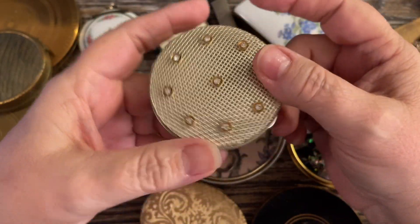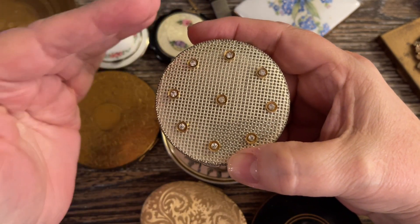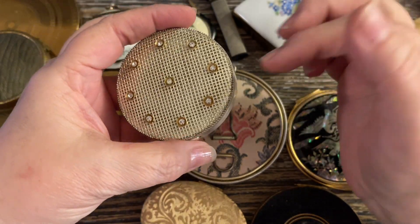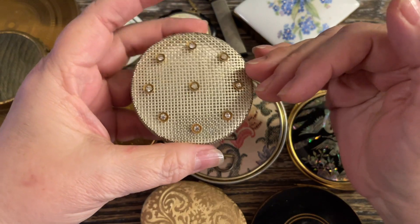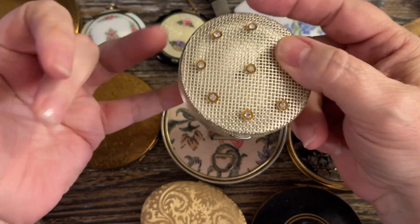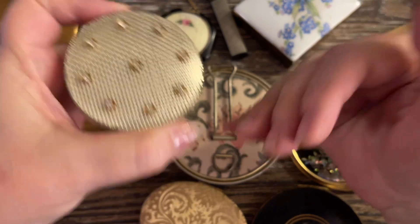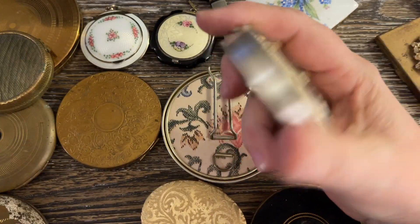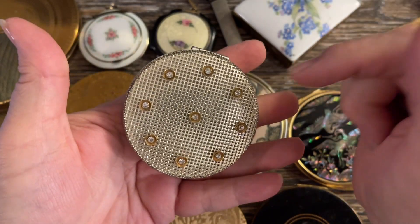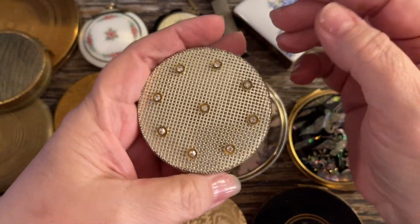After World War One they had to get into other things, and compacts were one of them. Before around 1918, most powder and cosmetics came in cardboard in America — this was something brand new. Other countries like France and Denmark had them before the 1920s; America was catching up because of the war. Powder came in just little cardboard containers before 1918. Evans was actually a button company and they moved into compacts. So that was kind of an interesting history about them.